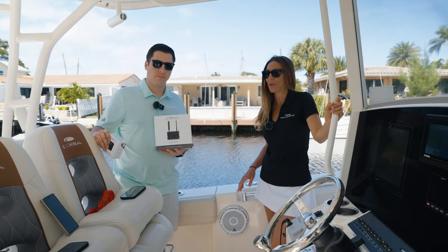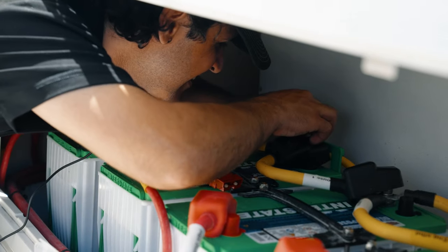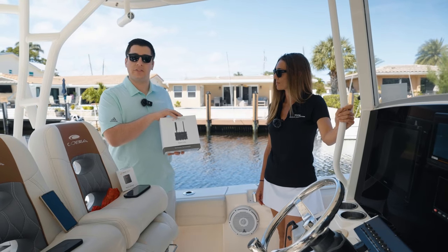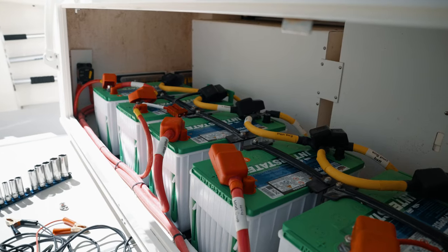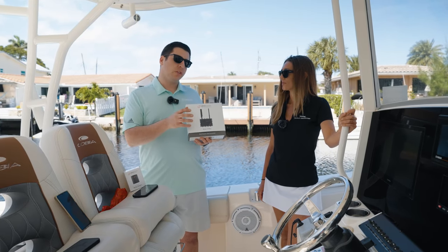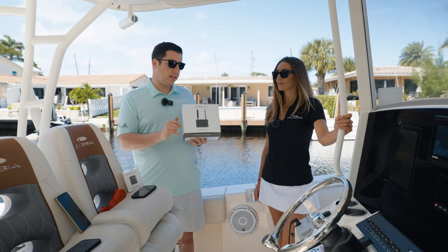The next question is about the draw on the battery — how much energy does this take? The Siren 3 Pro, being the eyes and ears of the boat when it's unattended, is hardwired to the boat's starting or house bank — whichever the customer prefers. We do draw power and amperage from that battery, averaging about 45 to 50 milliamps when the boat is sitting unattended.